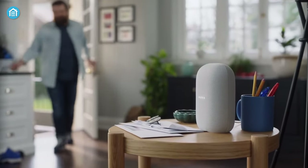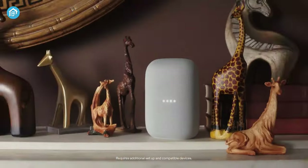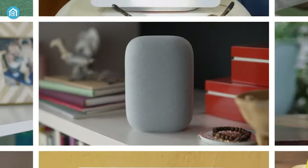You can ask it to set reminders, check the weather, control smart home devices, and more — all with voice commands. So if you're looking for a perfect speaker for your home, Nest Audio will not disappoint you.